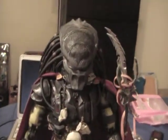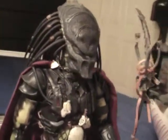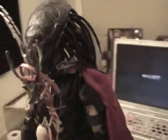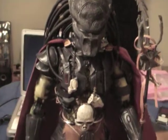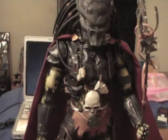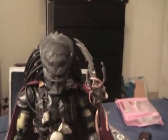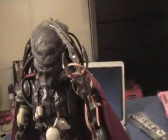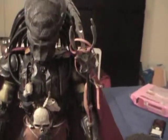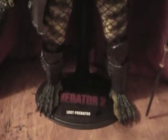Hello boys and girls, today we have the Lost Predator right here by Hot Toys. It's an awesome figure. I had some extra accessories, as you can tell, so I decided to add them to him. It basically comes with the regular spear, which is pretty cool — I believe it belongs to the Shaman Predator, which is a cool addition. It looks super gnarly, as you can see. It's from Predator 2.